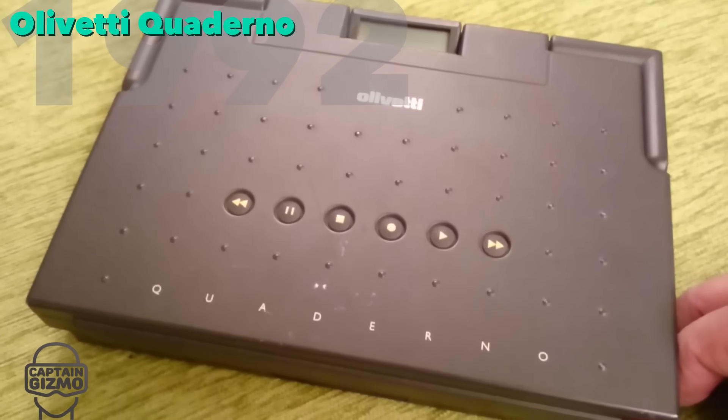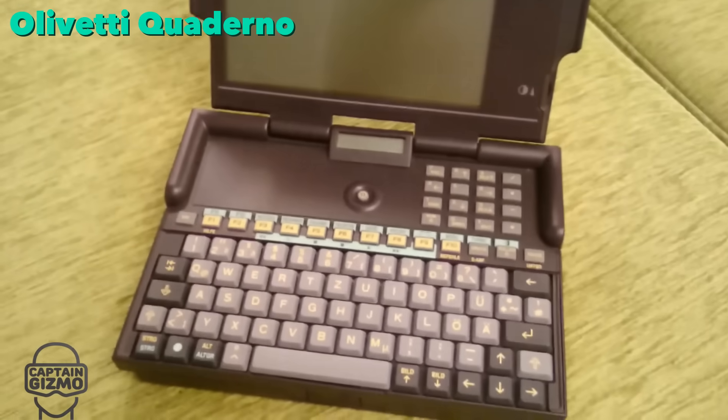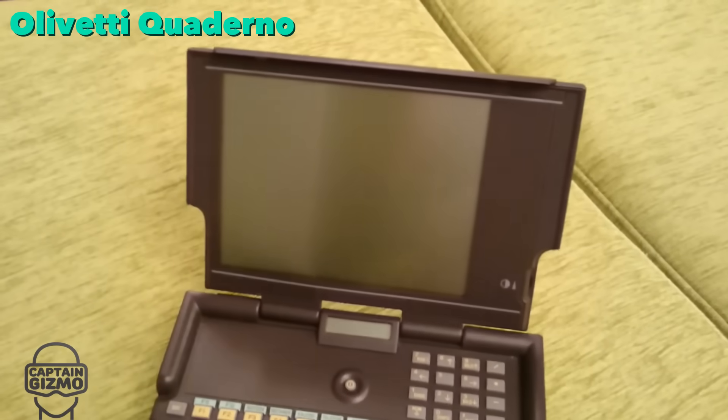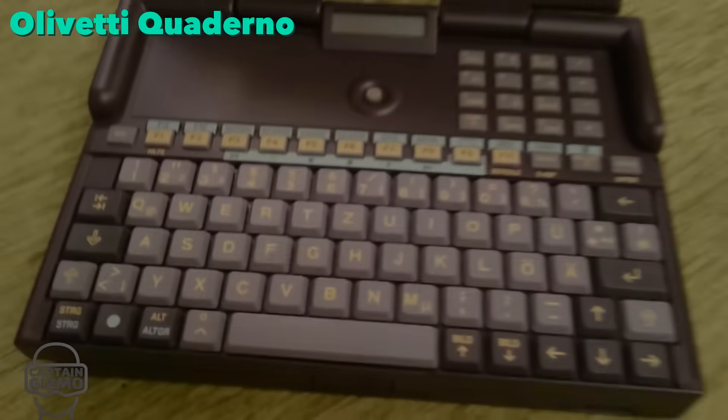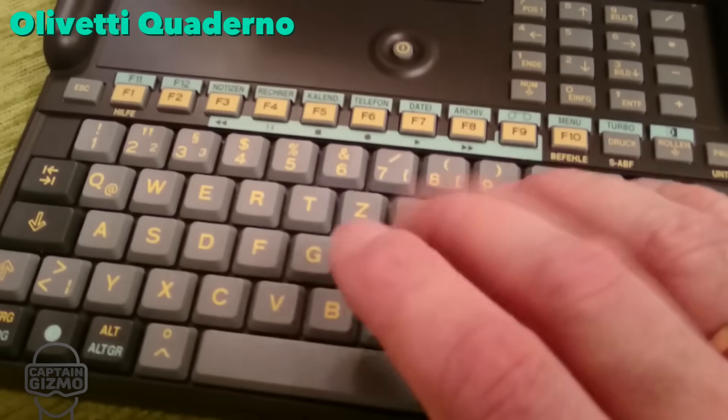That same year, Olivetti released a smaller laptop: the Quaderno. It was capable of audio recording while the computer was off, and featured an almost instant boot-up. It shipped with a 16 MHz CPU, 1 MB of RAM, and 20 MB of hard disk space.